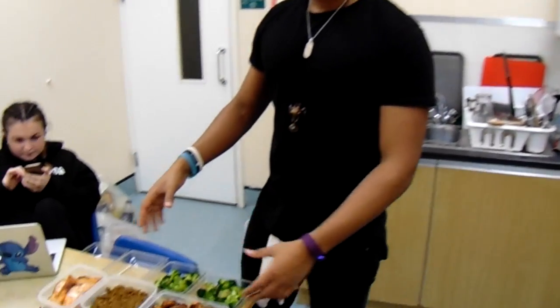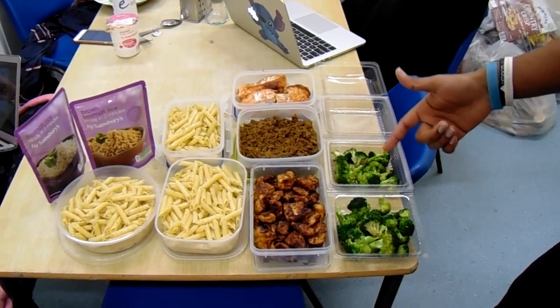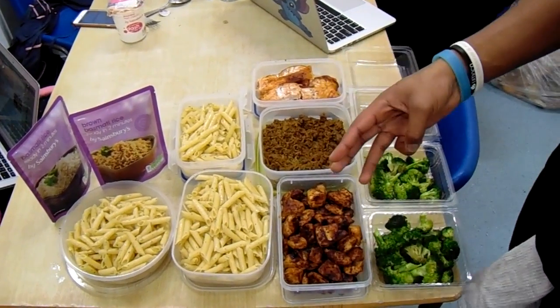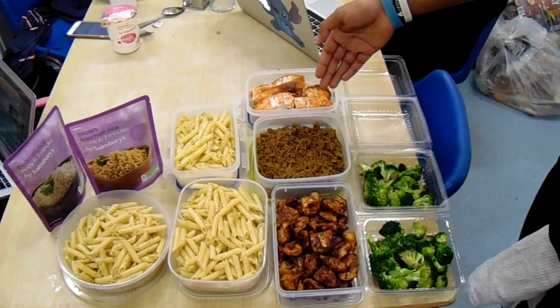Alright guys, food's all cooked. Just a quick recap: broccoli — vegetables, greens — get your micronutrients in, get your vitamins, all that good stuff. Proteins: three different types of proteins — chicken, mince, fish — all good sources of protein.